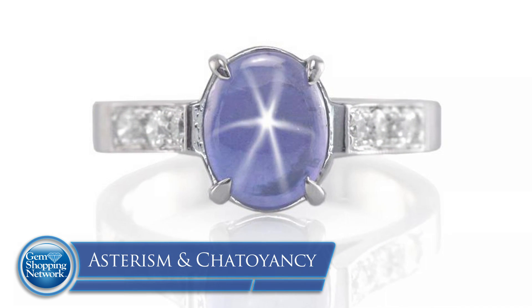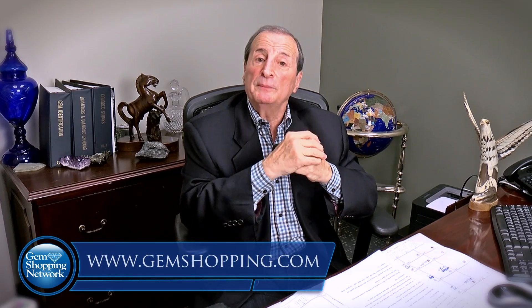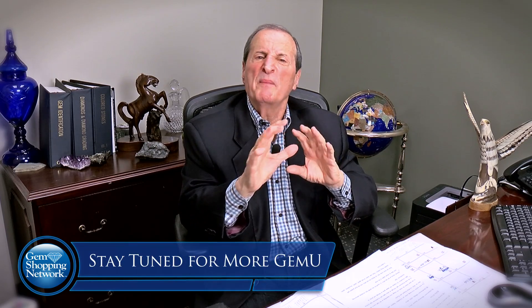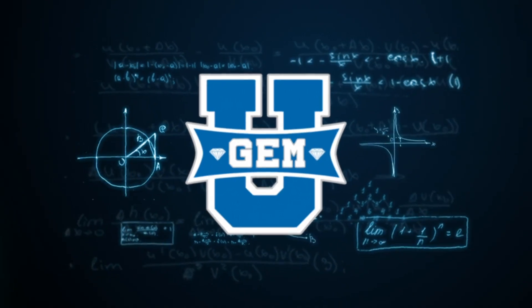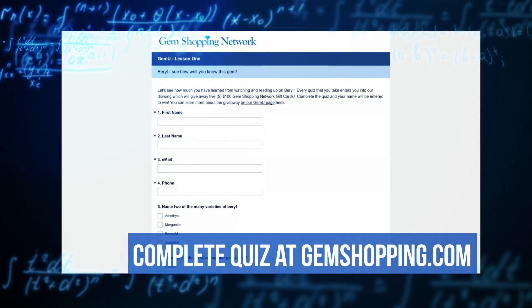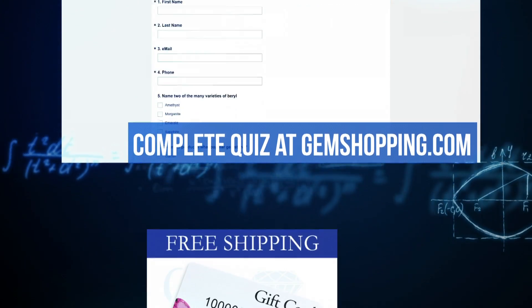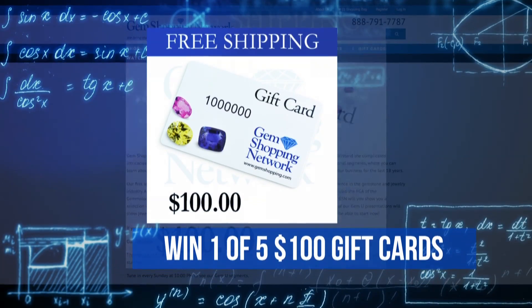We've gone over asterism the star and chatoyancy the cat's eye. We hope you enjoy the phenomena of the stones — are magic. Go to gemshopping.com, we have a little quiz there for you. We have some more magic coming your way. Thank you. This has been another installment of Gem U. Visit gemshopping.com and complete your quiz. Each completed quiz will automatically enter you into a drawing to win one of five $100 gem shopping gift cards.